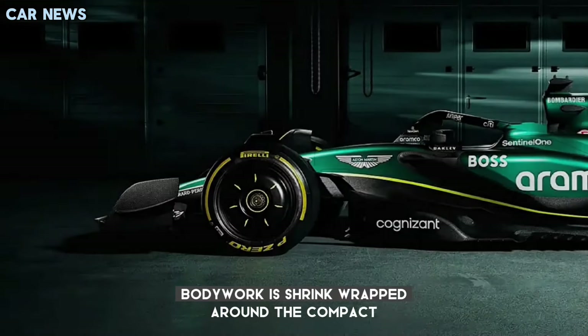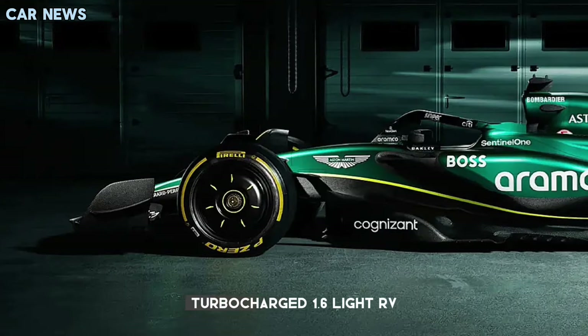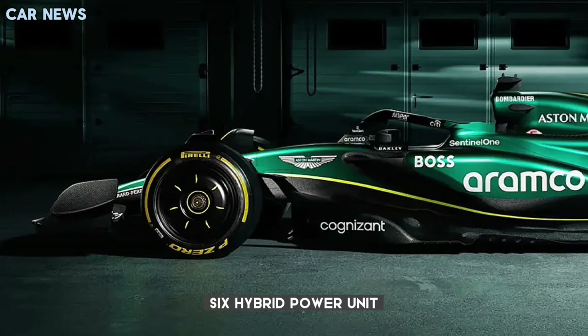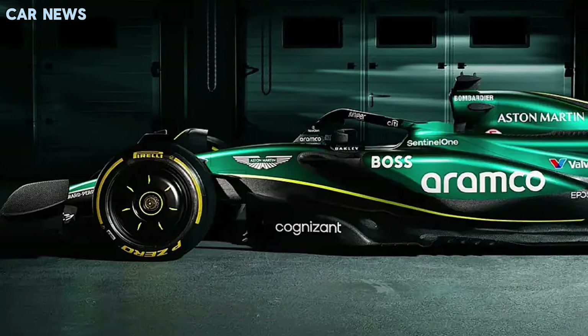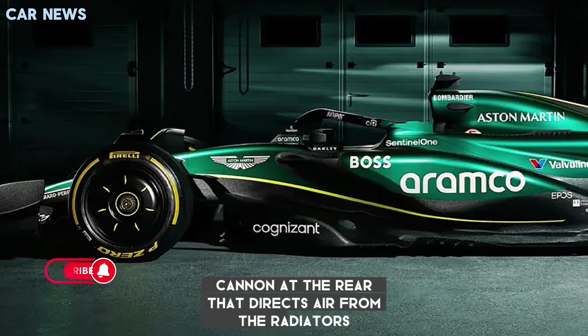Bodywork is shrink-wrapped around the compact, turbocharged 1.6-litre V6 hybrid power unit and cooling systems beneath, and the upper section features a cooling cannon at the rear that directs air from the radiators.